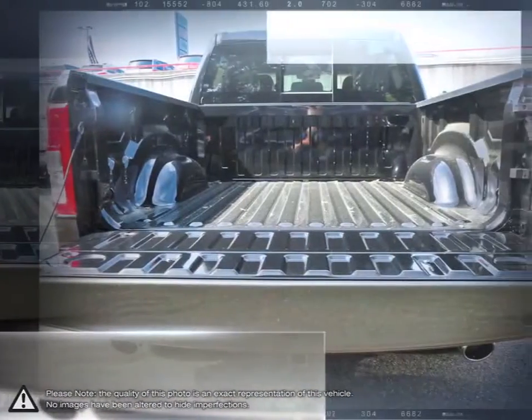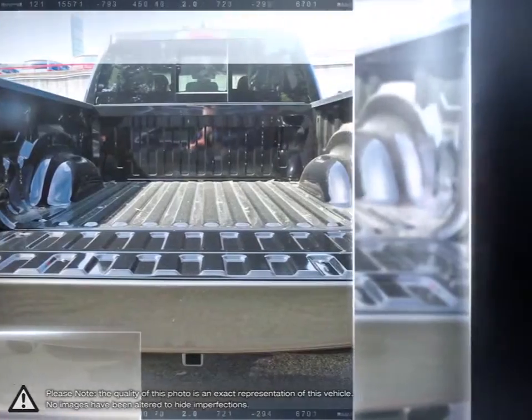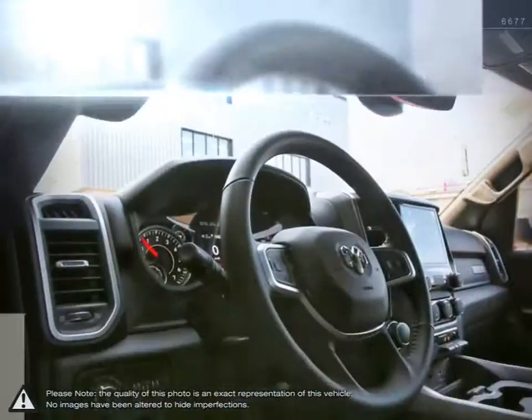With its incredible durability, towing capacity, fuel efficiency, and tremendous power, it's no wonder why it's part of Canada's longest-lasting pickups.